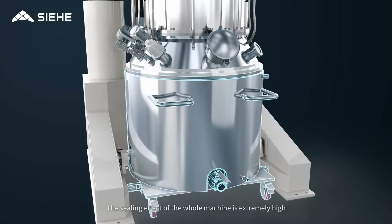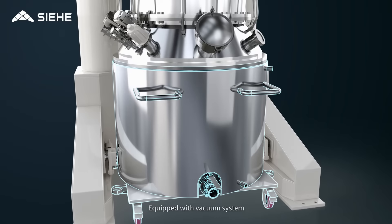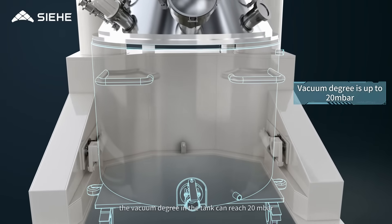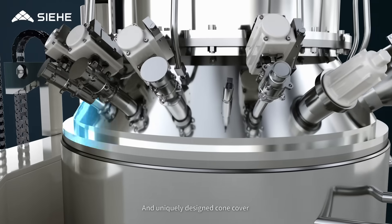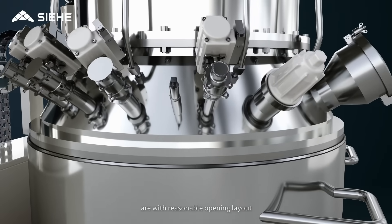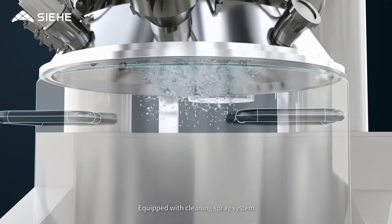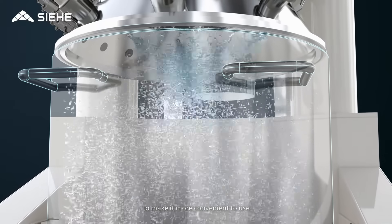The sealing effect of the whole machine is extremely high. Equipped with a vacuum system, the vacuum degree in the tank can reach 20 millibar. The uniquely designed cone cover features a reasonable opening layout and is equipped with a cleaning spray system to make operation more convenient.